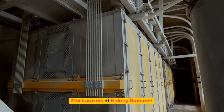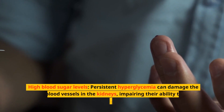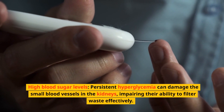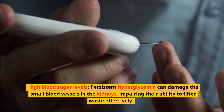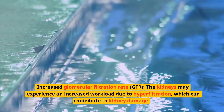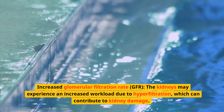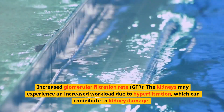Early intervention and treatment can help slow down the progression of kidney damage and reduce the risk of complications. Regarding mechanisms of kidney damage: persistent hyperglycemia can damage the small blood vessels in the kidneys, impairing their ability to filter waste effectively. The kidneys may also experience an increased workload due to hyperfiltration, which can contribute to kidney damage.